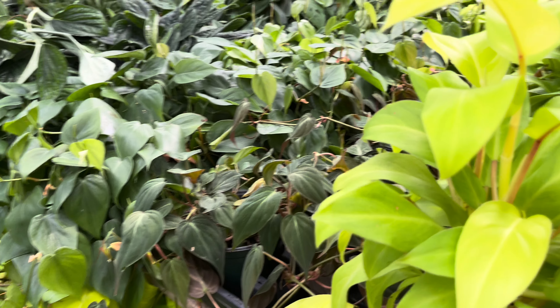It looks like an Australian fern maybe — I'm not too familiar with ferns but that's what it looks like to me. Beautiful plant, it looks so pretty, very historic. They also have some peace lilies in this section as well.